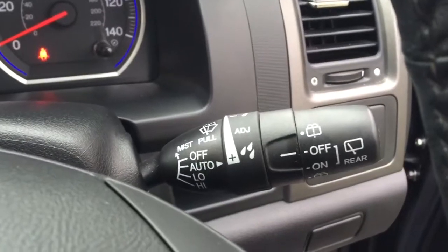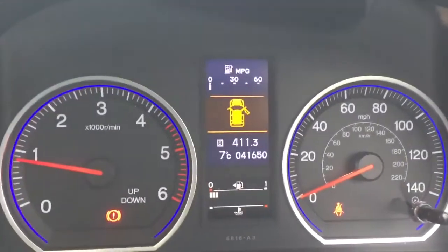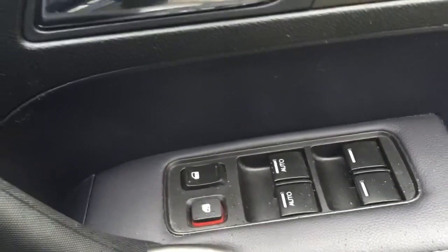The car has automatic lights and automatic wipers. It's covered 41,650 miles. There are electric windows all round and electric power folding mirrors.